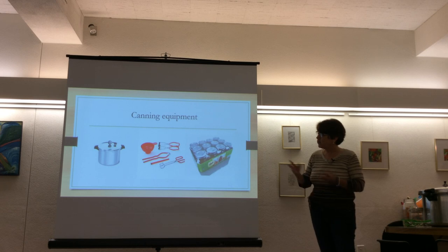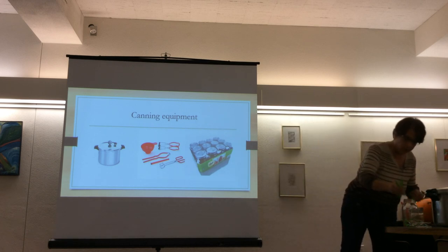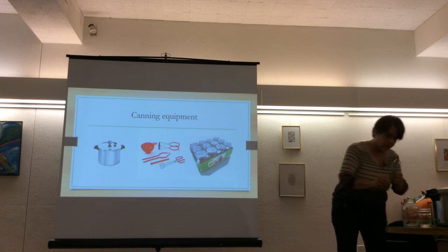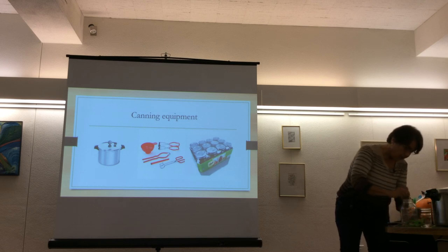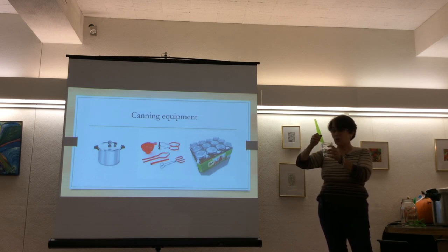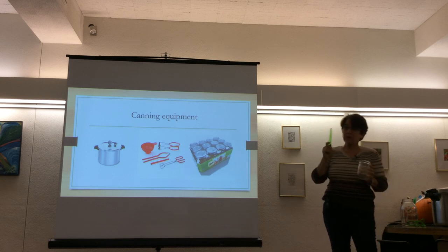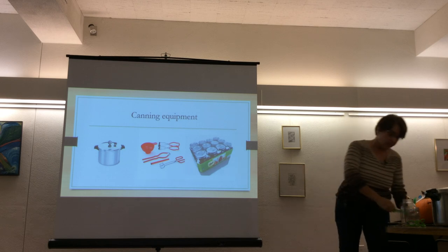Here's the equipment for canning: a pressure canner, and a Ball canning kit that includes a jar lifter to pick up hot jars, a magnetic lid wand, and a headspace measuring tool. The tool has markings at quarter inch, half inch, three quarters inch, and one inch. Food expands during processing so different foods require different headspace. A ladle and funnel are also essential tools.